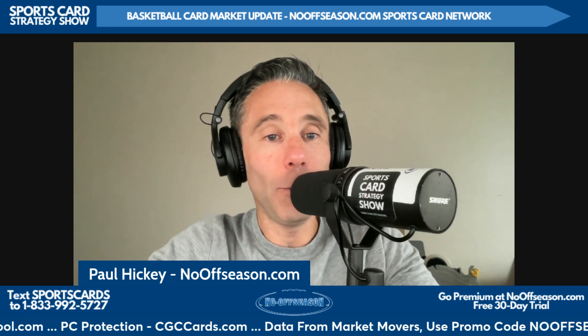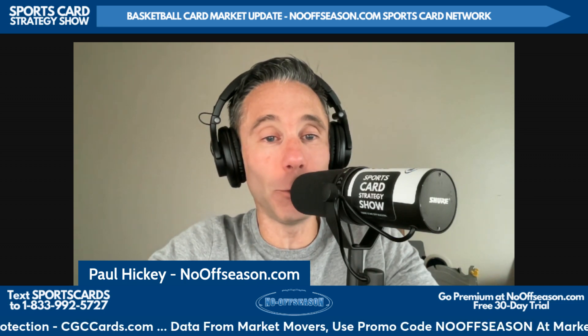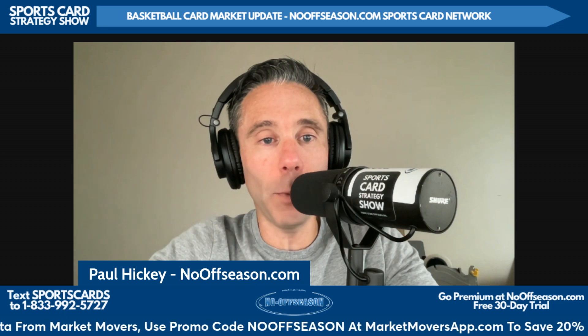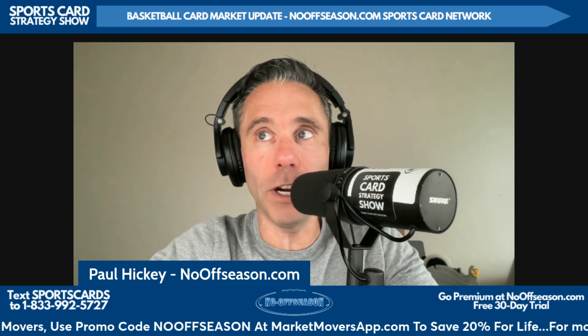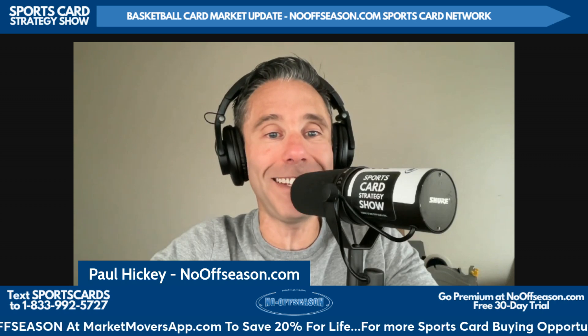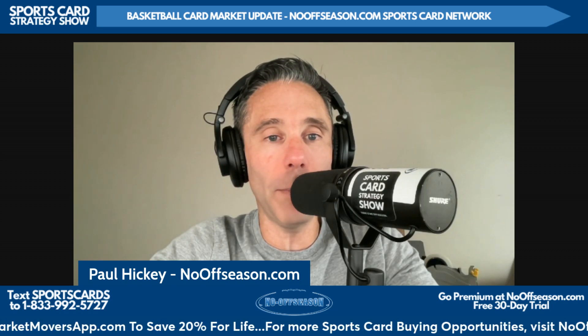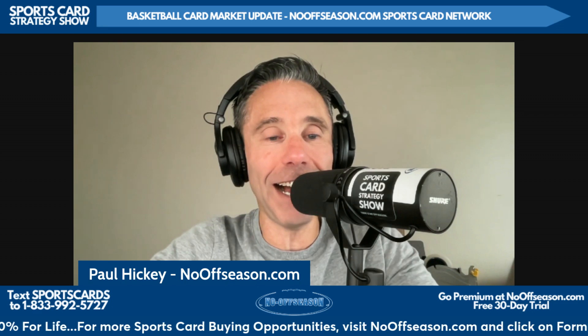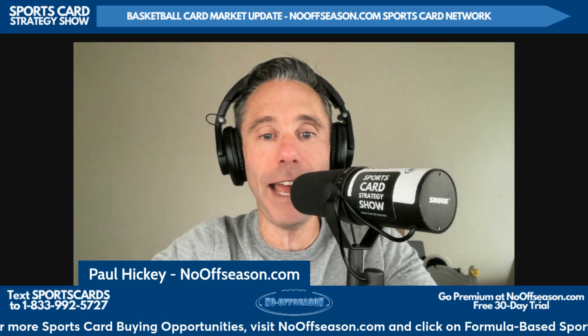What's up everybody? Happy Wednesday, October 2nd. Welcome to Q4 of 2024. I'm Paul Hickey with nooffseason.com. This is your weekly basketball card market update on the nooffseason.com sports card network on the sports card strategy feed, brought to you by nooffseason.com, the number one place to get all the information you need to make money flipping sports cards. Get a free 30-day trial there today.